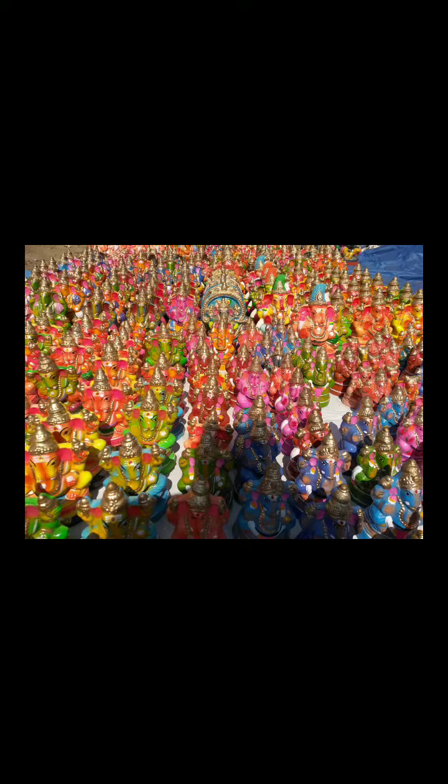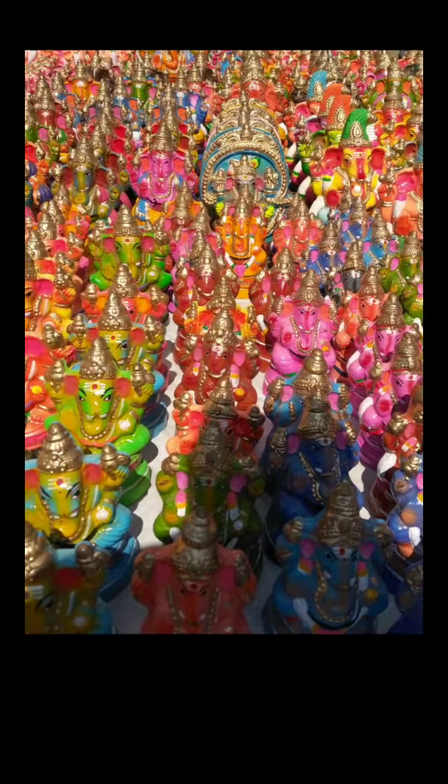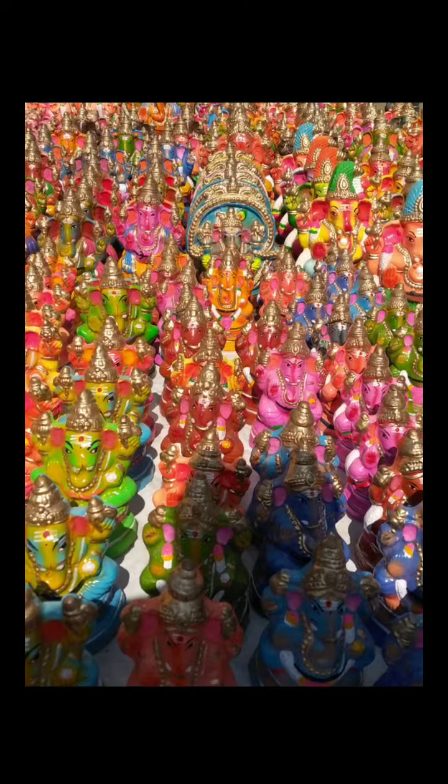Hi everyone, how are you? Wishing you a Happy Ganesh Chaturthi to all. Today I'm going to show a different kind of Lord Ganesha statue. People should watch this full video and give me some feedback. First we can move on to this picture — it's showing some different kinds of Ganesha statues.